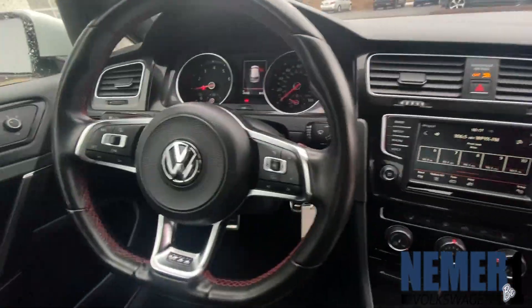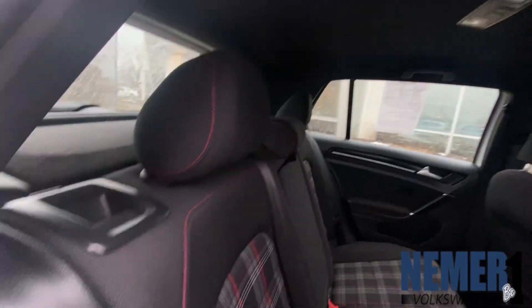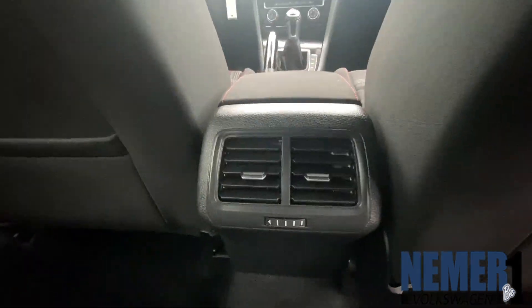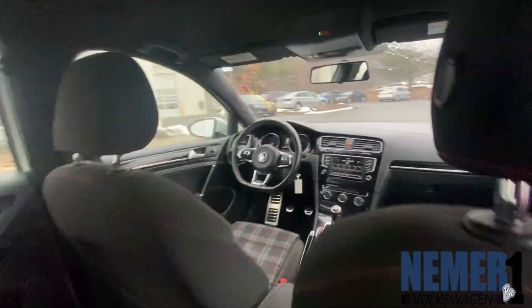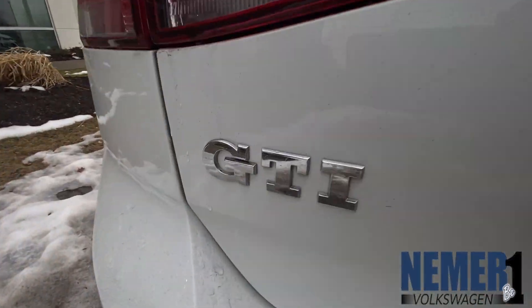This front-wheel drive hatchback comes with a 2-liter TSI turbocharged engine with a 6-speed manual transmission. You get 24 miles per gallon in the city, 34 miles per gallon on the highway, front and rear anti-roll bars with gas-pressurized shock absorbers and a sport-tuned suspension, ABS and driveline traction control.